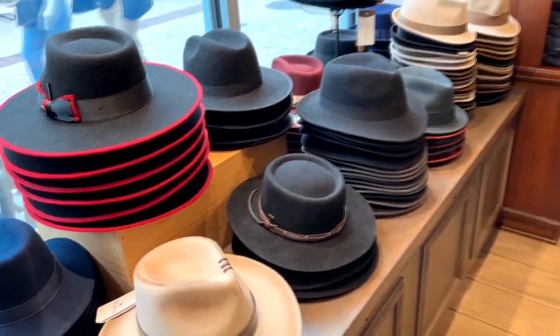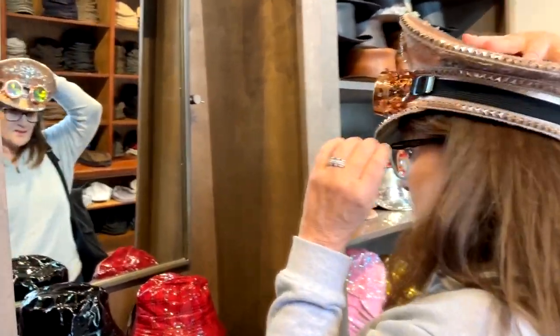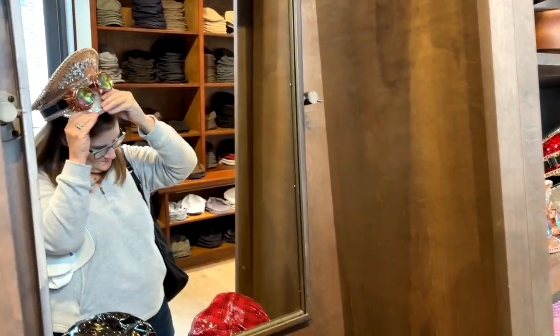My wife's going to try on one of these right here. She's found one that she's going to give a shot in the steampunk line. And yeah, she's thinking that's not a look for her.